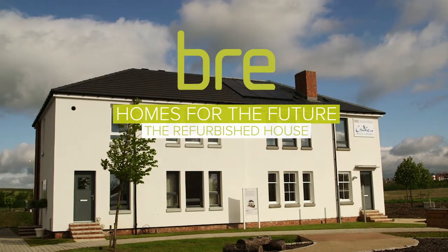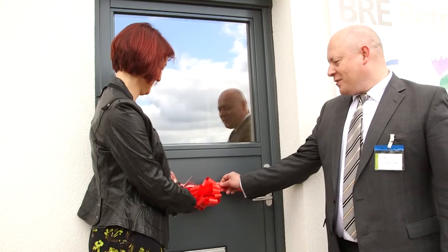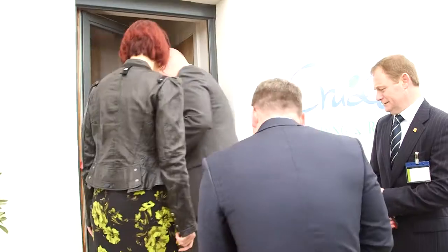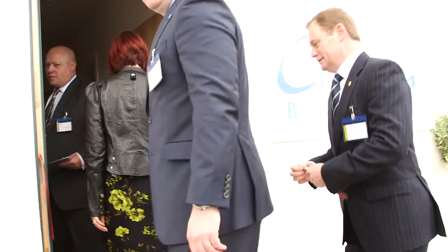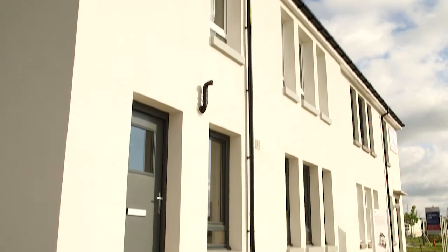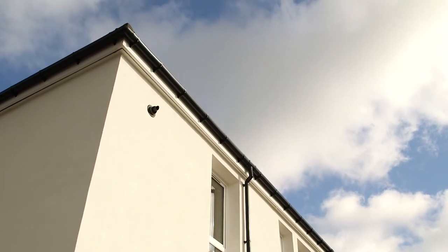After six months of construction, the fourth building at the BRE Innovation Park at Ravenscraig was officially opened by Angela Constance, Cabinet Secretary for Training, Youth and Women's Employment, on the 21st of May 2014. The BRE refurbished house showcases retrofit solutions and technologies that are designed to help address the challenges presented by Scotland's ageing housing stock.